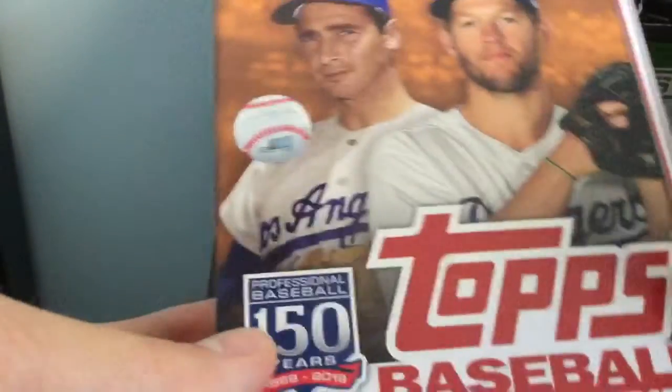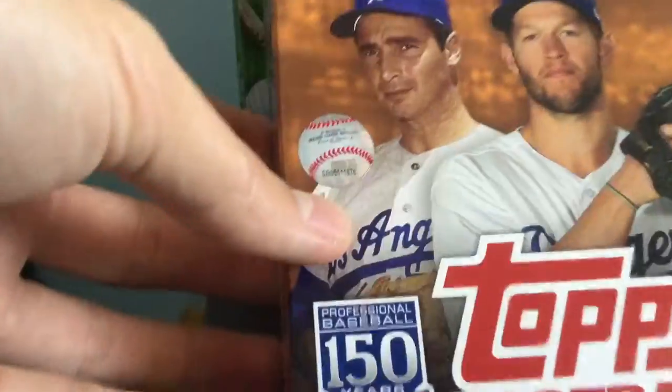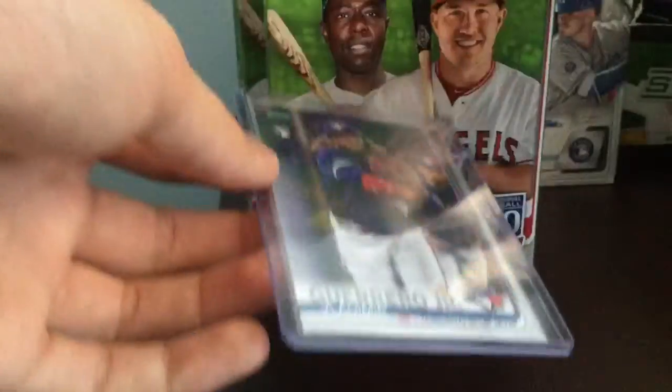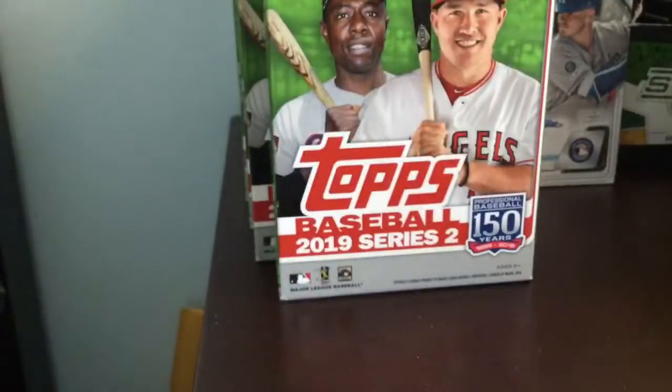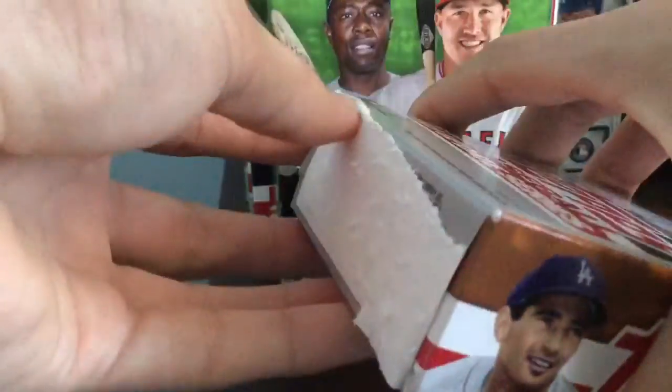Hey guys, what's up? So today I'll be coming at you guys with another nice break. We have a 2019 Update Baseball Hanger Box. You're always chasing down Vlads and Keston. I got a Vlad right there — I decided to show it because you're always chasing down Vlads in Update. I know Series 2 also has Vlads. This is another one of my breaks from this large haul. Just been breaking a lot of these, so hopefully we can get the Keston.